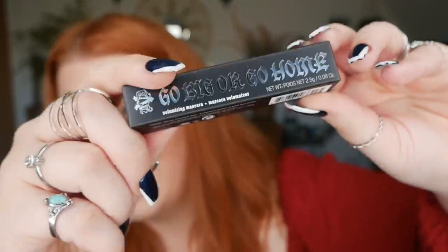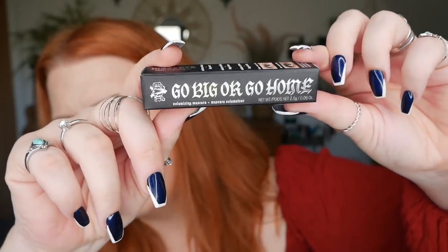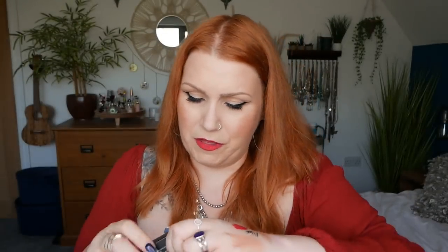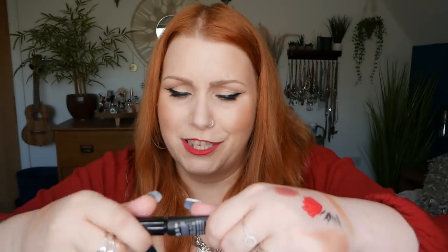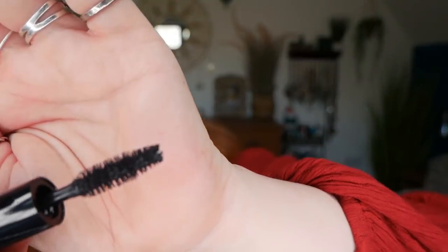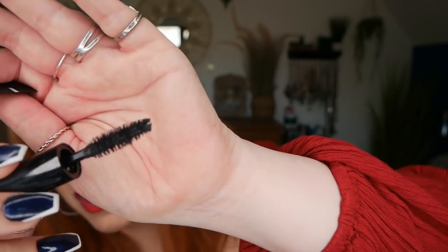Day twenty-three — we've got a Kat Von D Go Big or Go Home Volumizing Mascara, a mini at 2.5ml. I've tried the tattoo liner which is amazing but not many other products from the brand. The wand is a nice big one — definitely the type I go for, something big enough to grab hold of lashes so they lift, lengthen and thicken. Go big or go home!